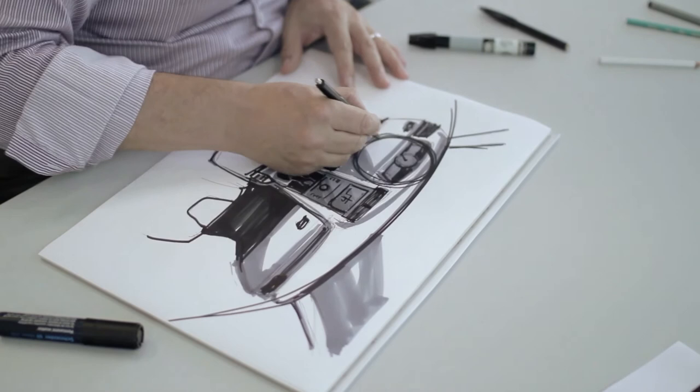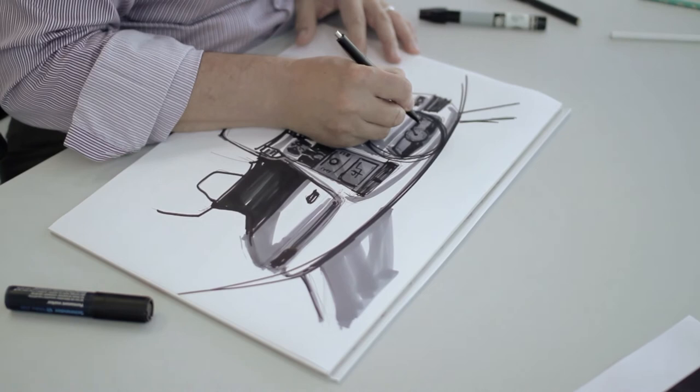You have an adjustable steering wheel — an evolution of the past Mondeo. This HMI, human machine interface, it's evolved as well.